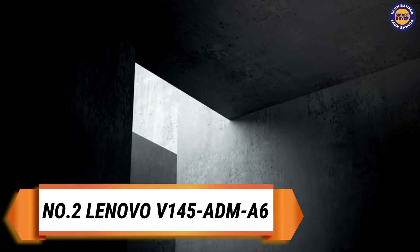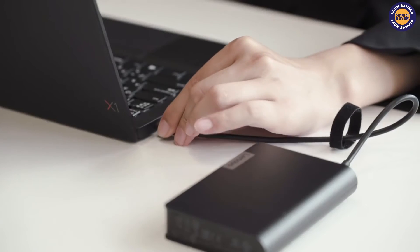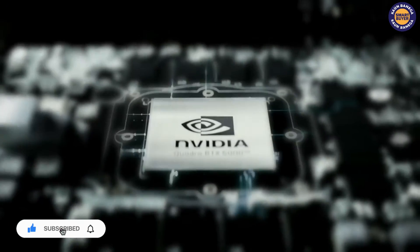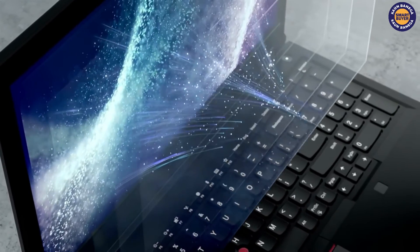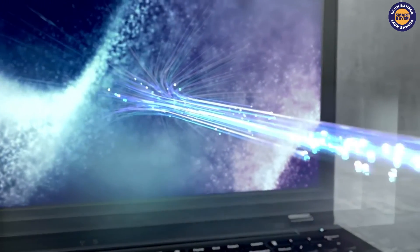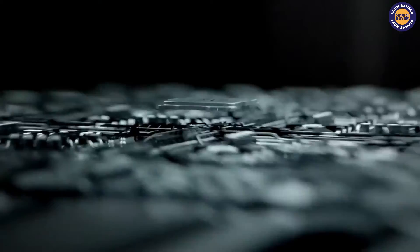On the second spot we have Lenovo IdeaPad HD thin and light laptop. With narrow bezels and a premium glossy finish, the IdeaPad is sure to turn heads. Enjoy every little detail of pictures and videos with a 15.6 inch high definition screen capable of displaying more than a million pixels. Narrow bezels on two sides make for a clean design and large display, giving you more viewing area, while anti-glare technology ensures a truly immersive experience. Keep your laptop connected with a combination of 802.11ac Wi-Fi and Bluetooth 4.2.